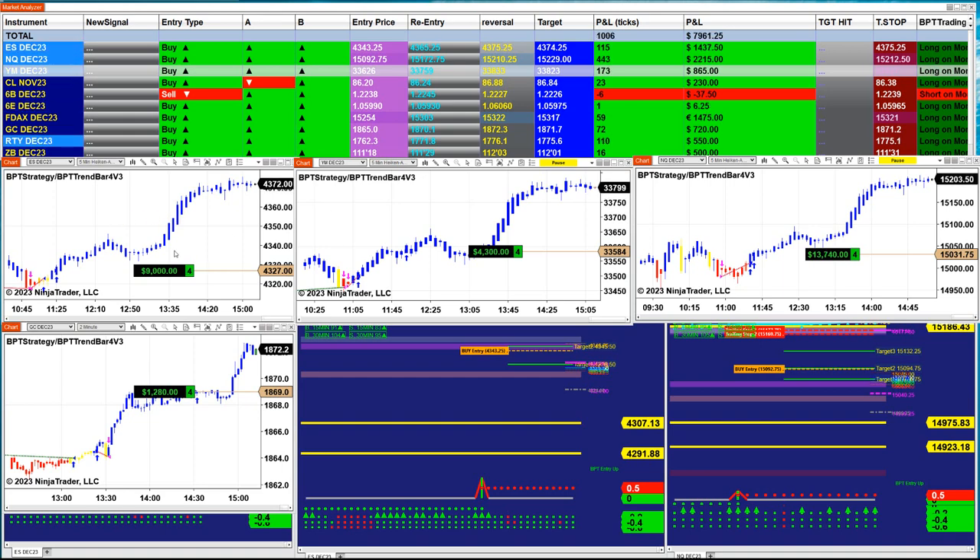On the ES we got 9,000. YM, 4,000. On the NASDAQ, 13,000 — which is not unusual for the NASDAQ; it can go up to 20,000. On Friday it went up to 22,000–23,000 on one trade. And gold went 2 minutes.